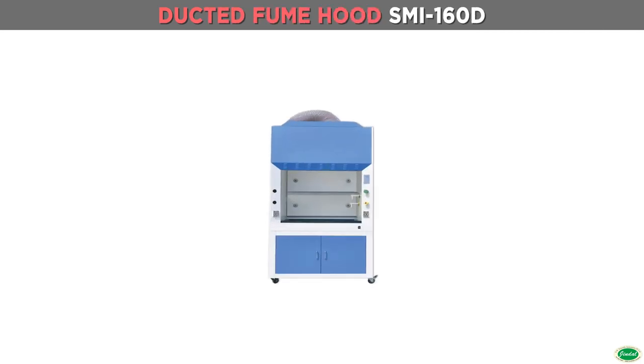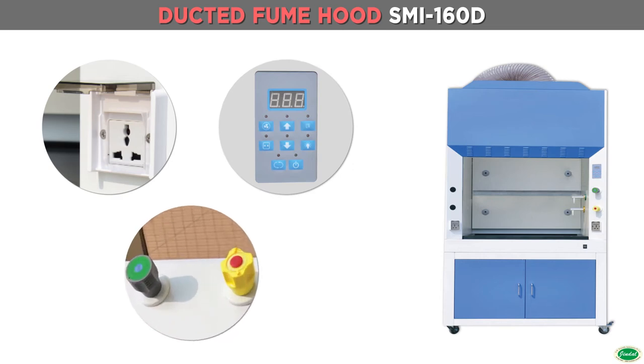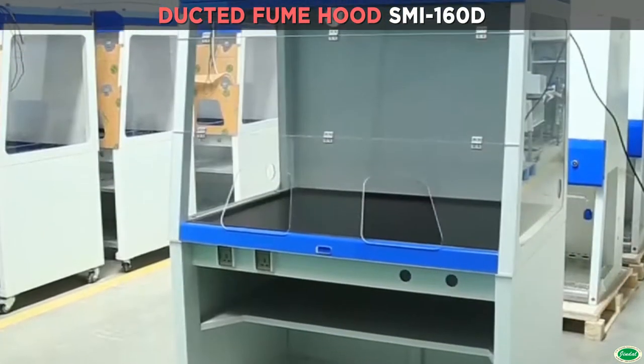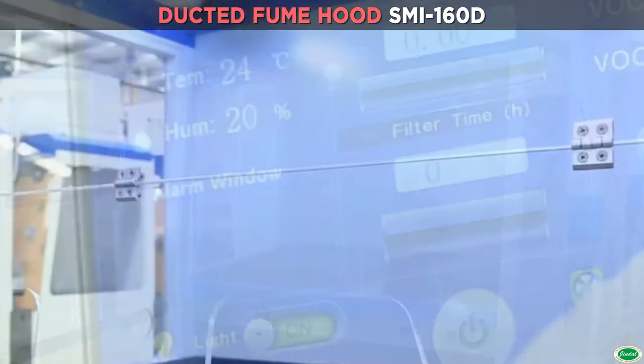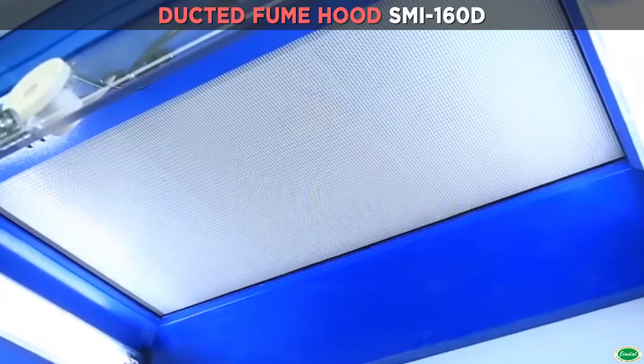Jindal fume hood is used to protect the lab environment and operator during general chemical applications. It actively protects the operator from inhaling toxic vapors and dramatically reduces the risk of fire and explosion. By installing a proper filter, it can also protect the environment.